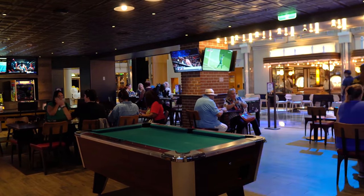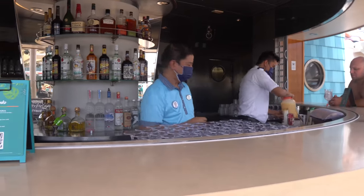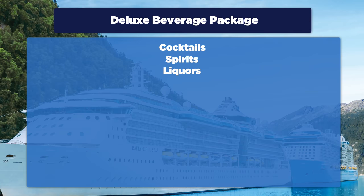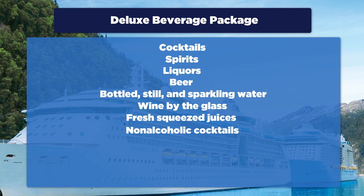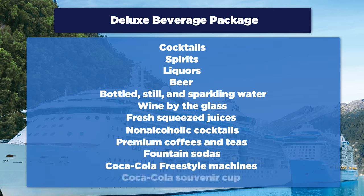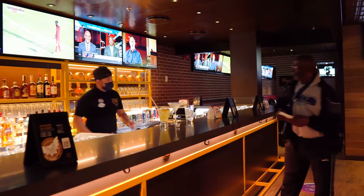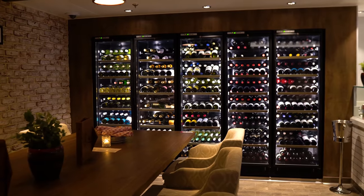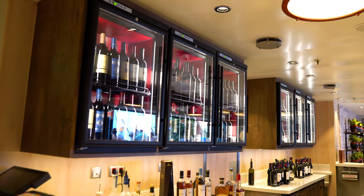The deluxe beverage package is your unlimited alcohol package. It includes unlimited drinks all cruise long: cocktails, spirits, liquors, beer, bottled still and sparkling water, wines by the glass, fresh-squeezed juices and non-alcoholic cocktails, premium coffees and teas, fountain sodas, Coca-Cola Freestyle machines, and a Coca-Cola souvenir cup. The deluxe beverage package includes any item up to $13 in value, plus a 40% discount on bottled wines priced up to $100 and a 20% discount on wines priced above $100.